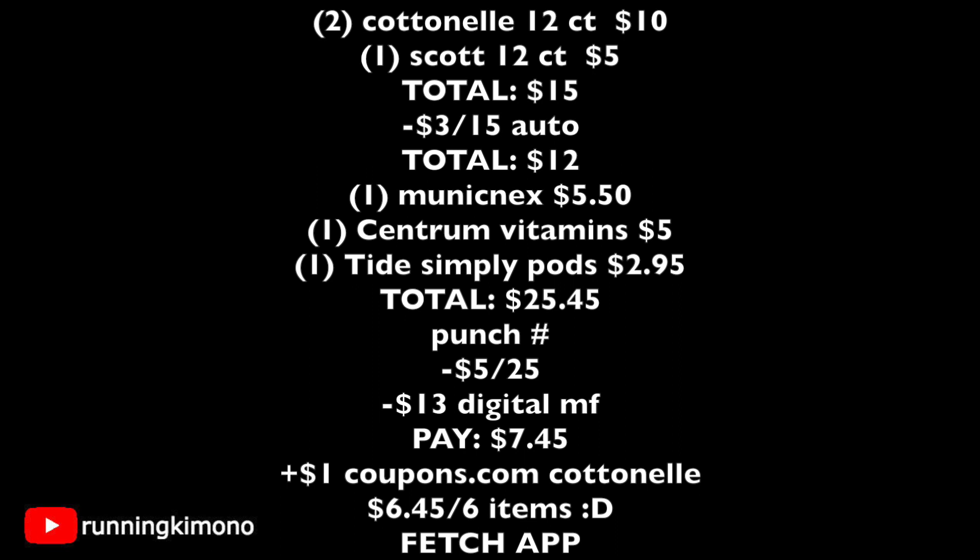Looking at the math: two Cottonelles plus one Scott equals $15. The $3 instant savings brings that to $12. Add one Mucinex at $5.50, one Centrum at $5, and one Tide Simply Pods at $2.95 — total is $25.45. Punch in your phone number: $5 off $25 comes off plus $13 in digital manufacturer coupons, leaving you paying $7.45 out of pocket before tax. Submit the $1 coupons.com rebate for the Cottonelle, making it $6.45 for six items — about a dollar and some change per item. Photograph your receipt to Fetch Rewards; Kimberly Clark earns you a lot of points.